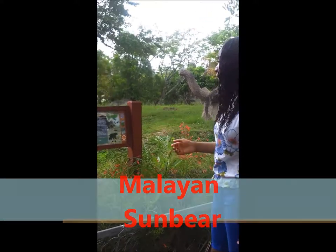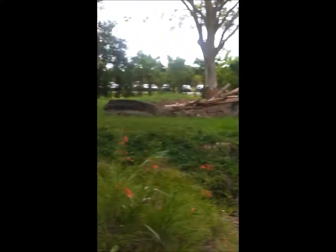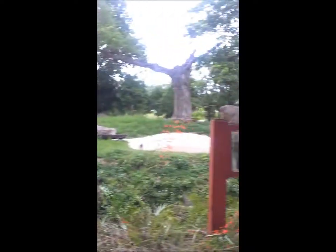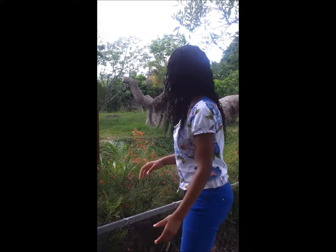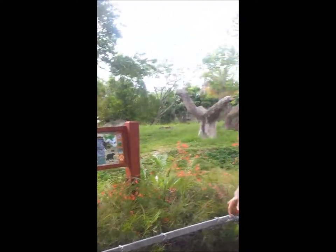Here's the Malaysian sun bear. The sun bear is the smallest member of the bear family and is found in southern Asia. This bear is endangered. It's an omnivore and it lives in the tropical forests. It is nocturnal.